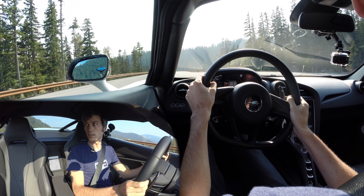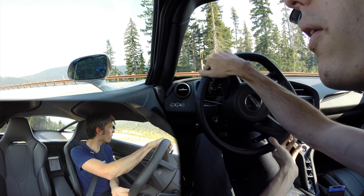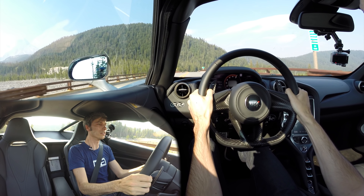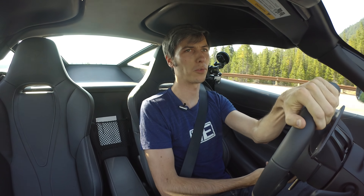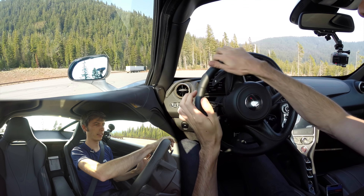Goodness, this thing is quick. Okay, test one was a failure — we're going to try that again. Unreasonably quick. All right, let's have a look and hopefully the GPS got that.